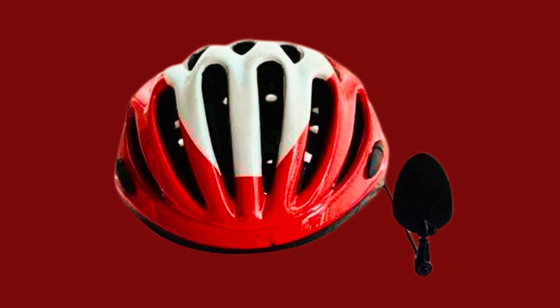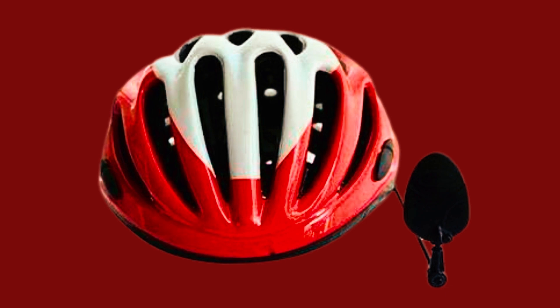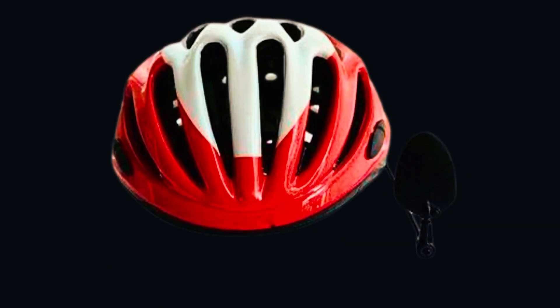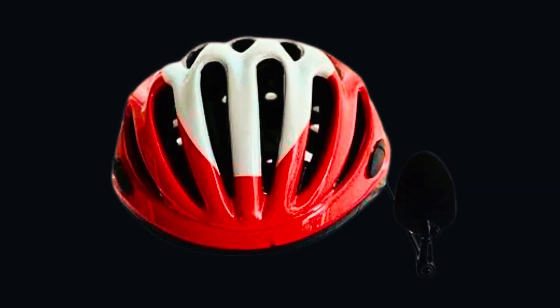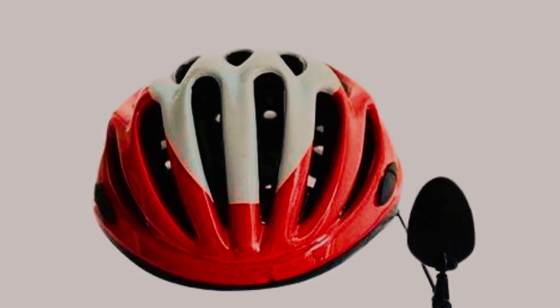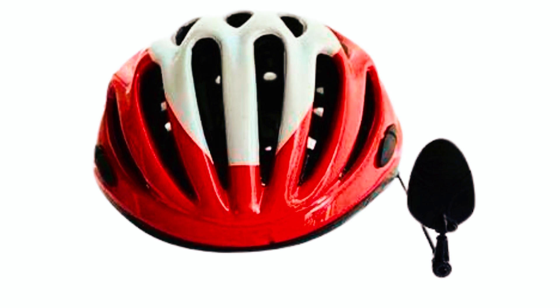Its super-reflective surface ensures a crystal-clear vision without distortions, similar to a car rear-view mirror. Installation is quick and easy with the included hook and loop tapes. Simply attach the sticky tape to the inside of your helmet and then mount the rear-view mirror onto it. The mirror can be easily adjusted to achieve the desired position for optimal visibility. It is compatible with the most popular cycling helmets and can be used on both the left and right sides.